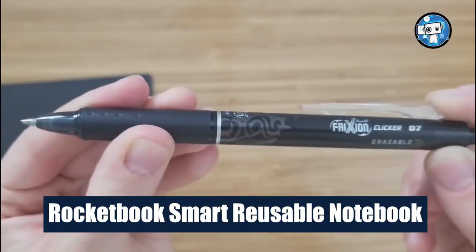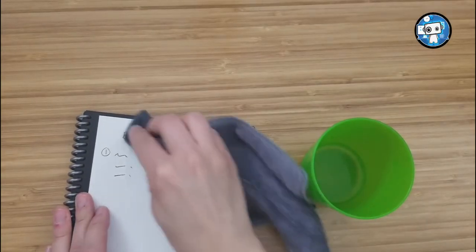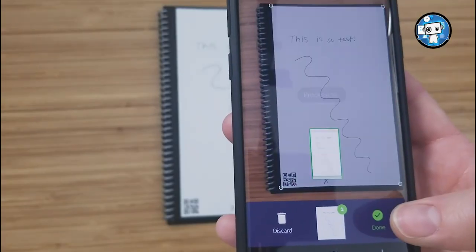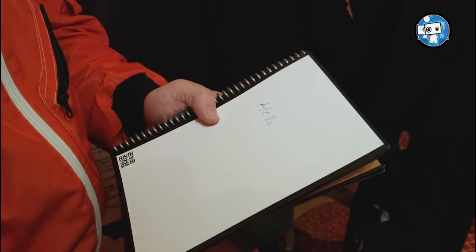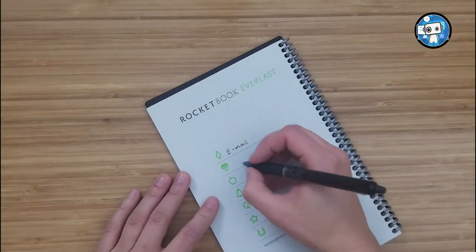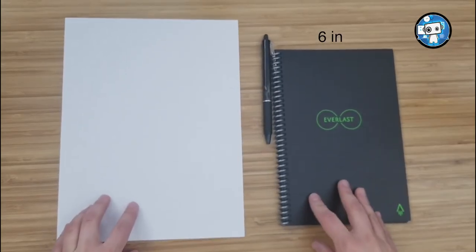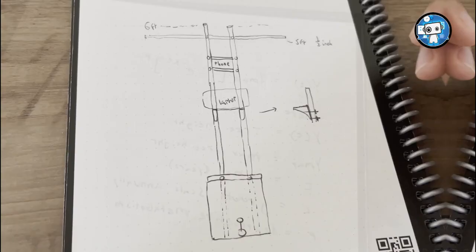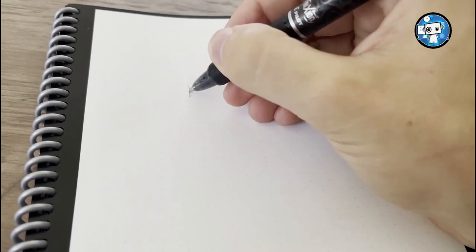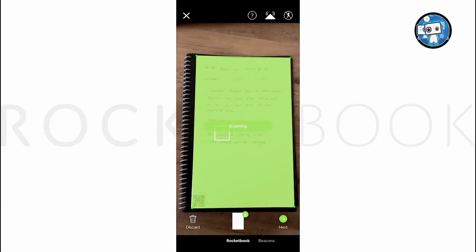Rocketbook Smart Reusable Notebook. This eco-friendly notepad has 32 pages that are simple to clean with a damp cloth when used with Pilot Frixion pens — the first reusable notepad of its kind. They claim it has the same feel as writing on a conventional pad because of its unique space-aged paper. The small size makes it perfect to slip into a purse or jacket pocket, and it comes in a variety of sizes. The Rocketbook app lets you scan your notes and save them to a cloud of your choosing.